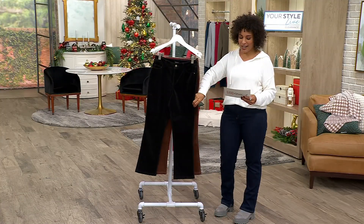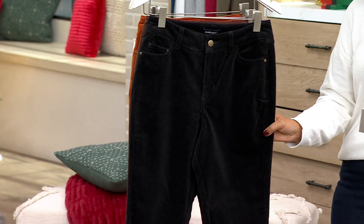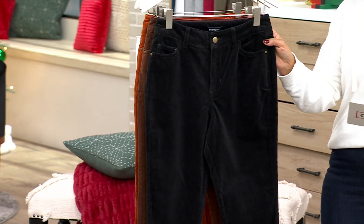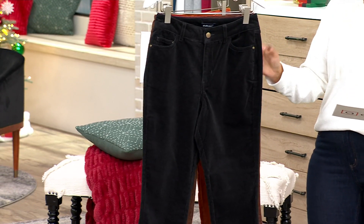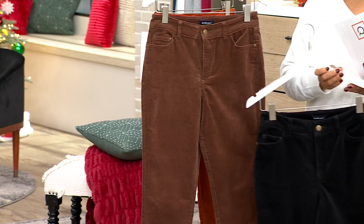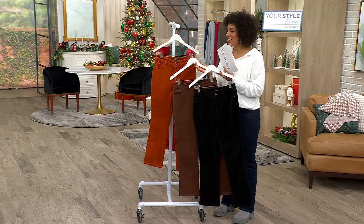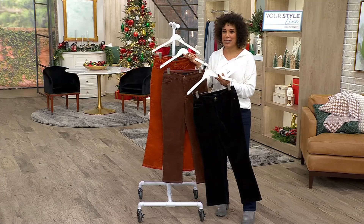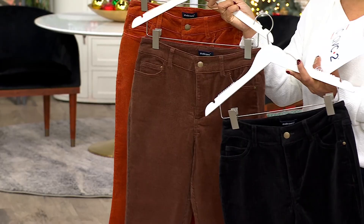These are $29.99, three easy pays of $10. They're on a clearance price and these were previously $67, so you're saving 55%. This colour is your black, then this is chocolate, and last but not least we have cider. I just want to show all three together because take a look at that as a beautiful fall-winter.